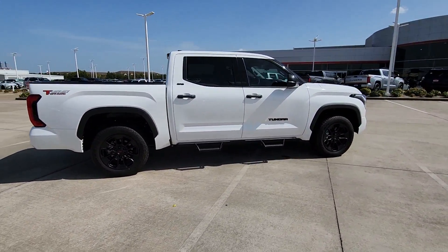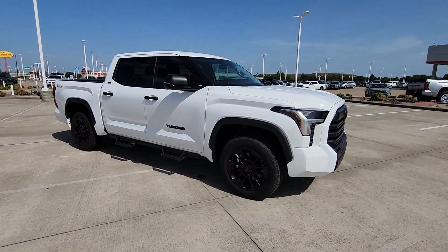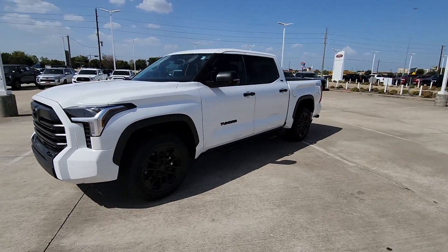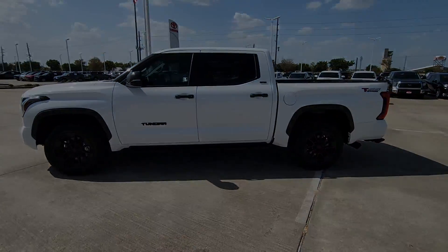and impressive standard safety and infotainment features give you the strength and security you need to make every project a win. Feel confident about the project in this capable Tundra. Treat yourself to a test drive today. Our staff will toss you the keys and give you an outstanding customer experience.